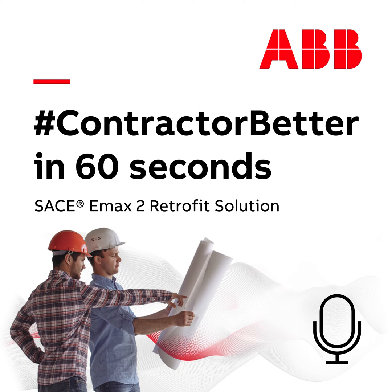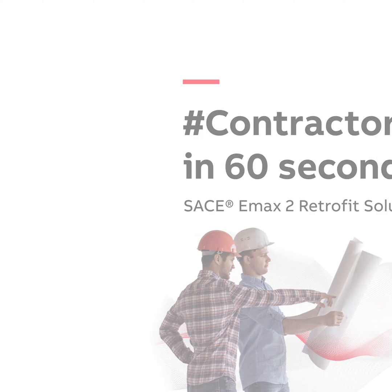How does the ABB SACHE E-MAX 2 retrofit solution benefit industrial and utility contractors? Hey, it's Matt from ABB and I've got another edition of Contractor Better in 60 seconds.